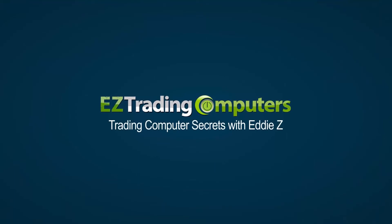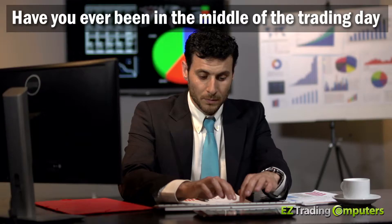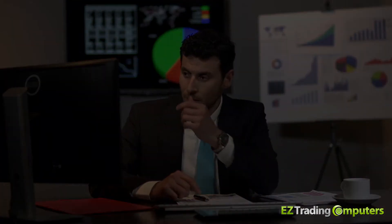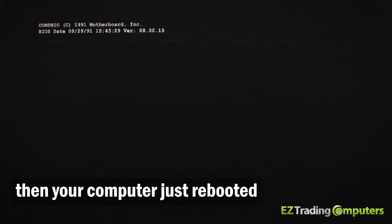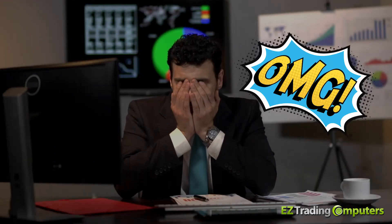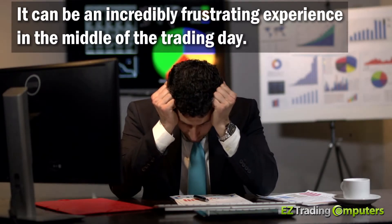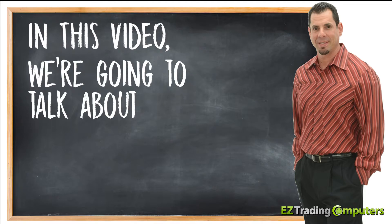What's up everybody, it's Eddie Z here from Easy Trading Computers and you're watching Trading Computer Secrets. Have you ever been in the middle of the trading day and had the power go out, leaving you blind to the markets? Or have you ever had a brownout where there was a power surge, your lights flashed on and off, and your computer just rebooted? It can be an incredibly frustrating experience in the middle of the trading day.